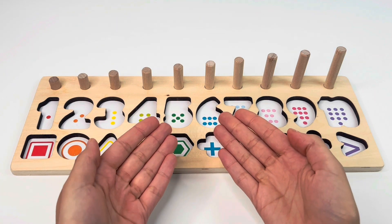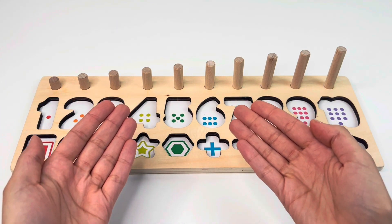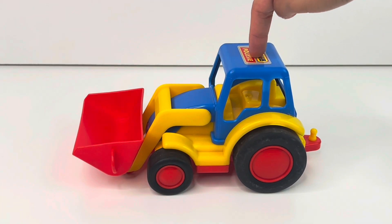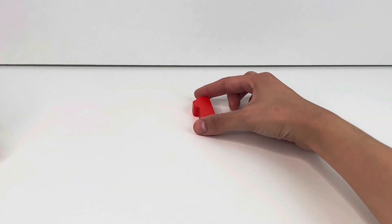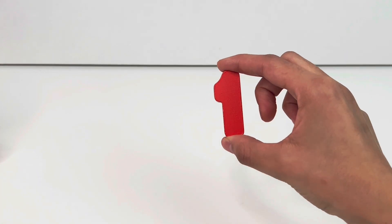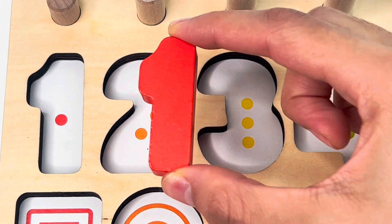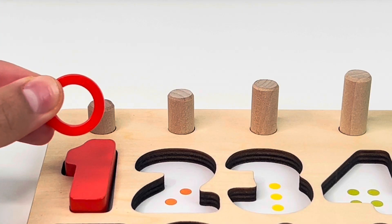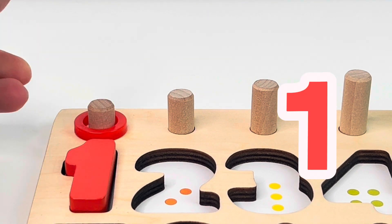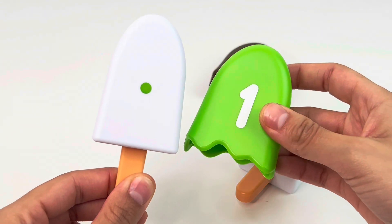Let's find the missing puzzle pieces and put them back in the board. I can see a tractor. And what is left behind? It's number one. One dot. And we get one ring. Now we have a green popsicle with one dot and a number one.